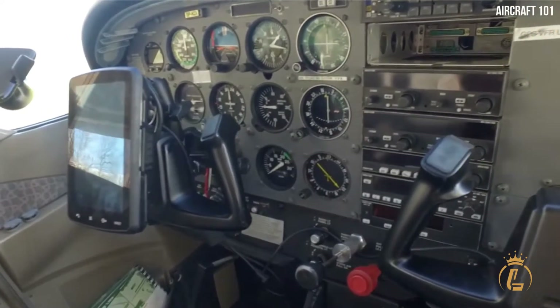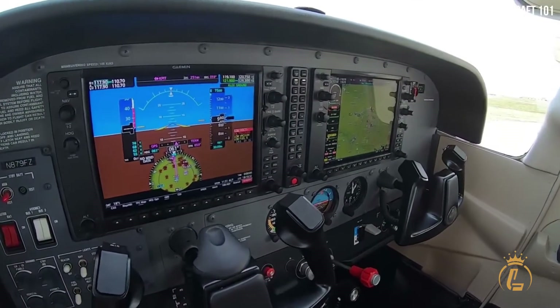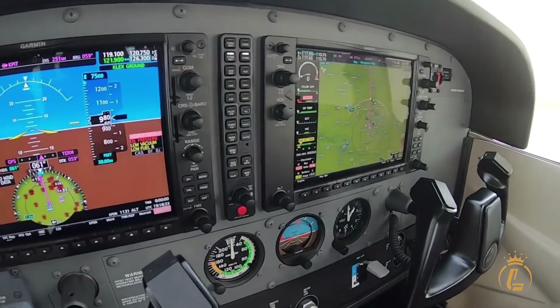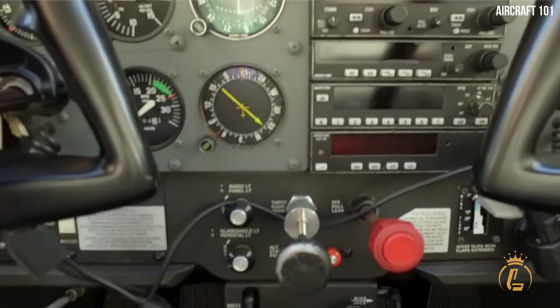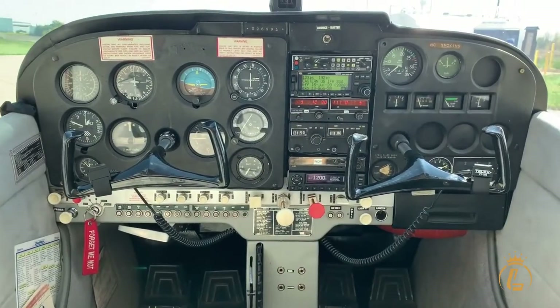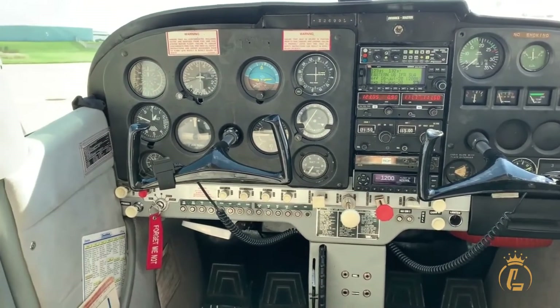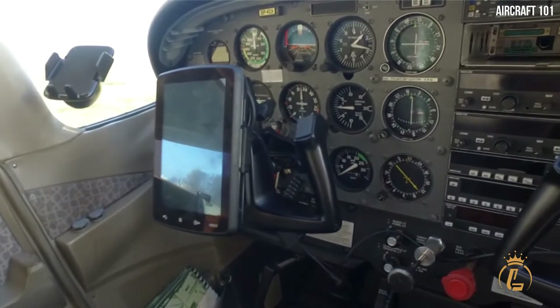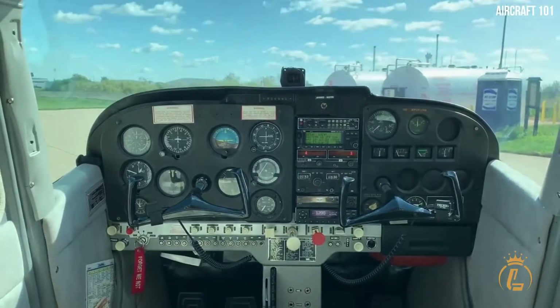The Garmin G1000 NXI, the most recent advancement in integrated cockpit avionics technology, provides the power behind the Skyhawk Piston. You'll be able to maintain the traditional appearance of your standby instruments with the help of the brand-new Garmin GI275 electronic standby, which also features an updated streamlined glass touchscreen display.